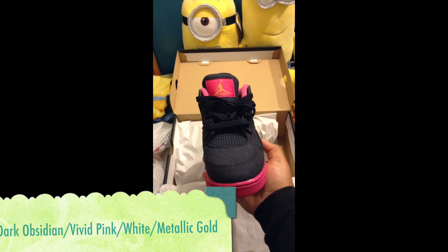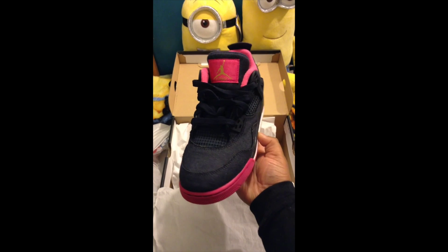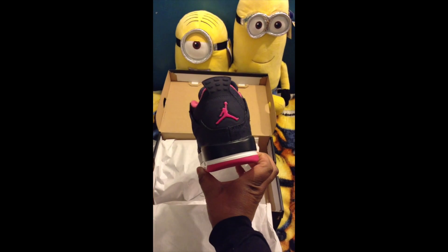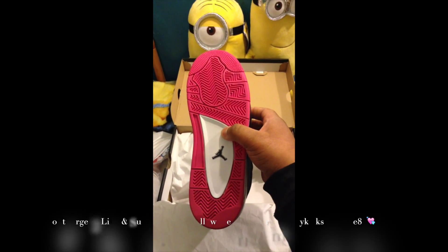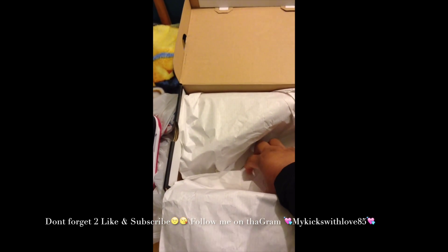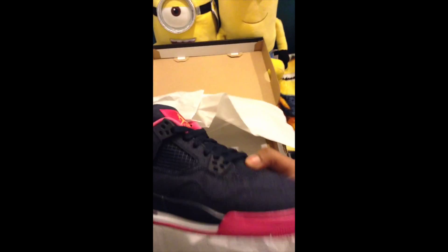These are so pretty, I feel so soft. Here's the front, and the side, here's the back, here's the middle, and here's the bottom. It does come with a Jordan sticker. And here's the other shoe. I'm going to put these to the side and continue on to the next shoe. At the end I'll give you a better look at all the sneakers.